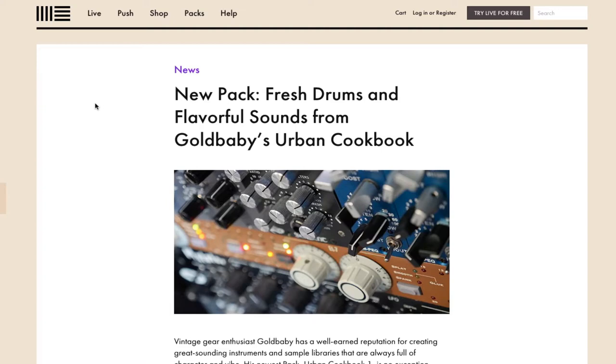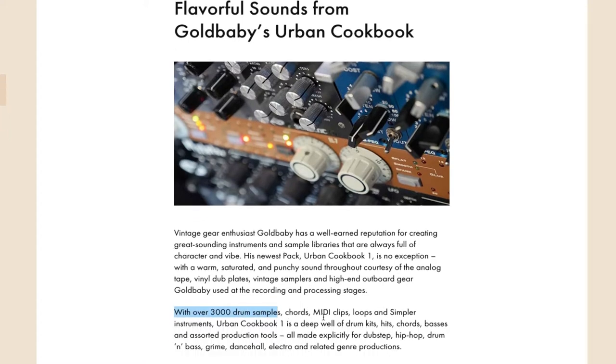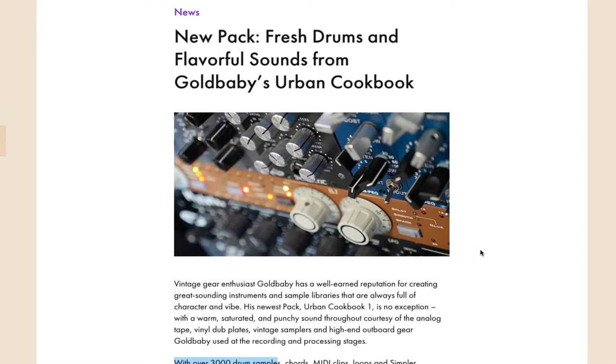The first thing I want to start off with is Gold Baby has released a new sample pack from their library to Ableton. It's a very specifically designed pack that goes into certain genres — dubstep, hip-hop, drum and bass, grime, dancehall, electro, and some others. There's also over 3,000 drum samples with chords and many clips. Gold Baby is a very old, legendary sample pack group, so when I saw they released something new, I flipped out.